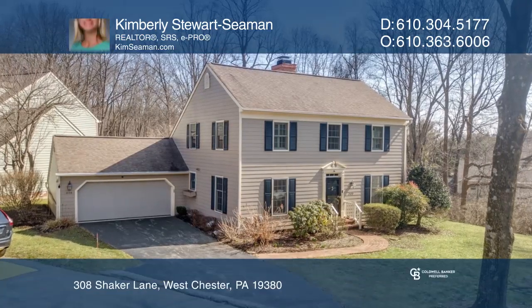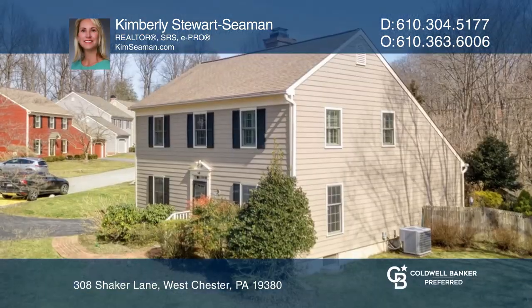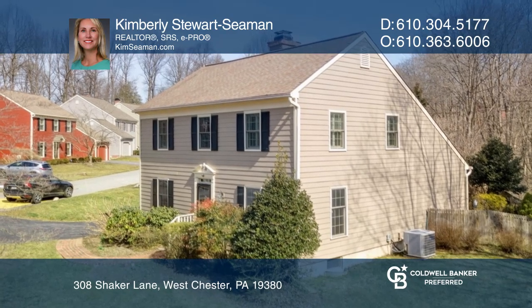This three-bedroom, two-and-a-half-bath colonial is turnkey ready and waiting for you in Deerfield Knoll.